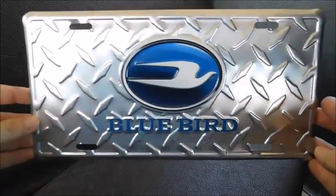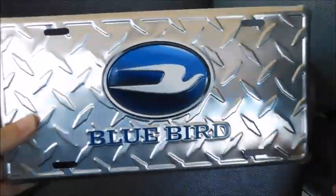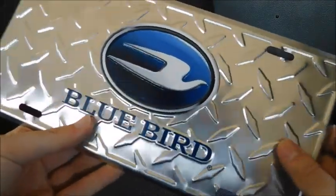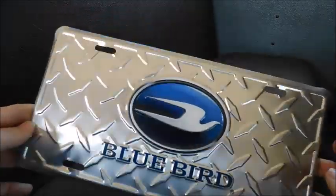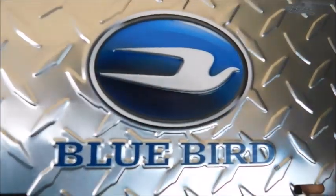So the first thing that I got was this Bluebird plate with the Bluebird logo. I don't actually have a Bluebird, so right now this doesn't make sense on any of my buses. But I've got one for International that's got this same kind of plating look, but it just says International with the diamond. So I thought I'd have one of these because I'm sure at some point I will actually own a Bluebird.